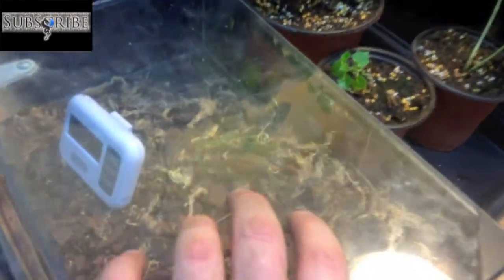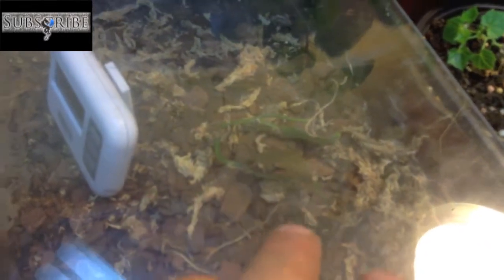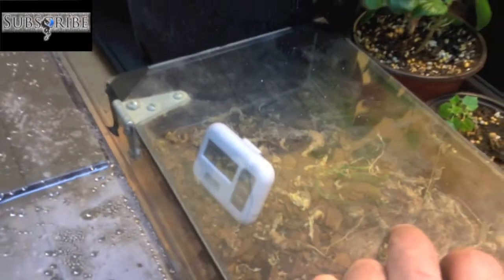I put my very sick and dying vanilla bean in a box that's mostly sealed to try to keep the humidity up. It's hard to see.